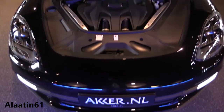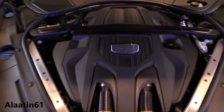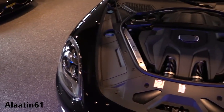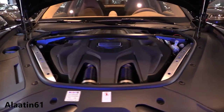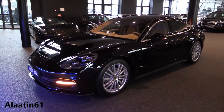And this is the engine of the Panamera 4S.